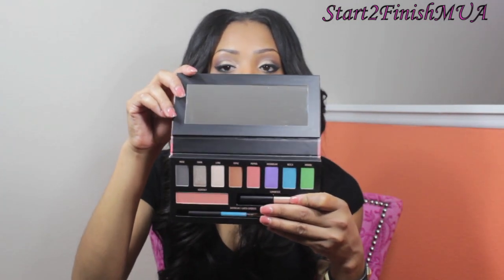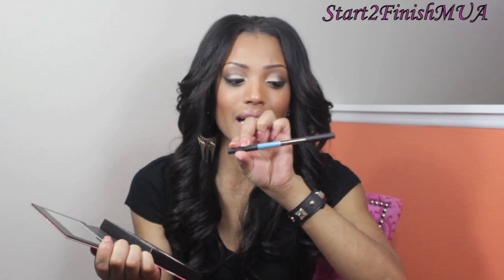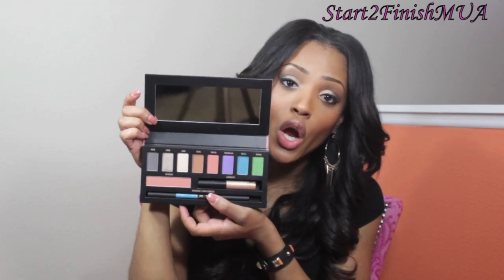Sigma invited a few beauty YouTubers to a gathering — basically a launch party for their new eyeshadow palette. This is the Resort palette and it's very pretty. It's coming out around springtime and they gave us a chance to see and try it before it launches publicly. It comes with all different eyeshadow colors, a blush, a liquid highlighter, and a double-ended brown and blue eyeliner pencil. The colors are really pretty and I'll probably end up doing a tutorial with this palette, so be on the lookout for Sigma's Resort palette.